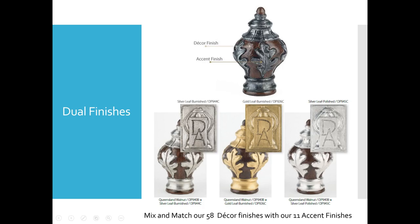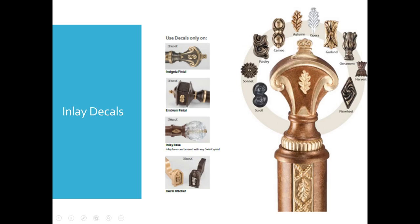Within the new Design Art line, we do dual finishes. In the catalog, on every finial we tell you what the decor finish is and what the accent finish will be. You can mix or match any of the 58 decor finishes, and there are 11 accent finishes such as silver leaf, gold leaf, and silver polished. Several finials — the emblem, insignia, inlay base, and decal — also allow you to do inlays, like a little leaf on the finial, and specify an accent finish. You're truly customizing that finial for your medallion.